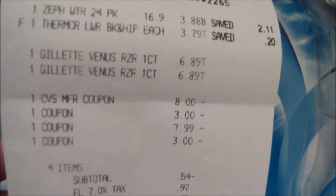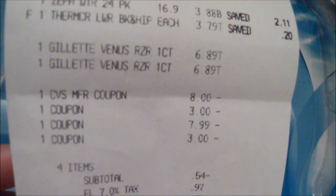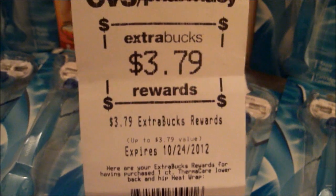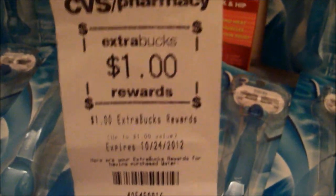For my last transaction: Schick Hydro Silk water 24-pack $3.88, Thermacare heat wraps $3.79, one Gillette $3.68, another Gillette $3.68. I used an $8 ECB expiring that day, a three-dollar-off coupon on a Gillette Venus, a buy-one-get-one-free coupon, and another three-dollar-off coupon on a Gillette Venus. My total was negative 54 cents — I only ended up spending 43 cents for four items. Not only did I invest my $8 ECB, I got back a $10 ECB, a $3.79 ECB, and a $1 ECB. That was a super good money-making deal.